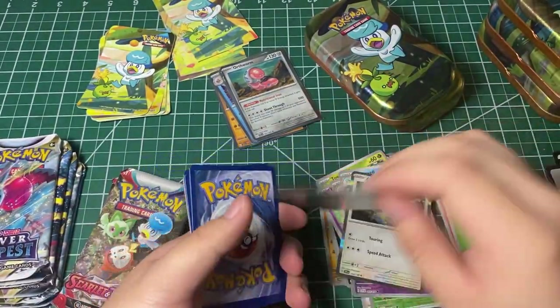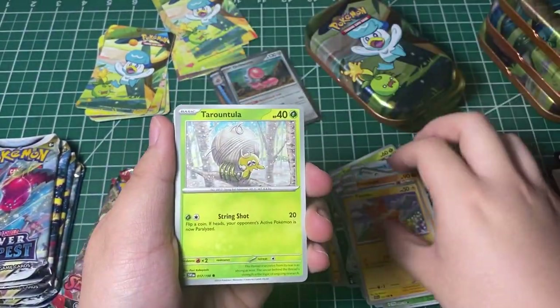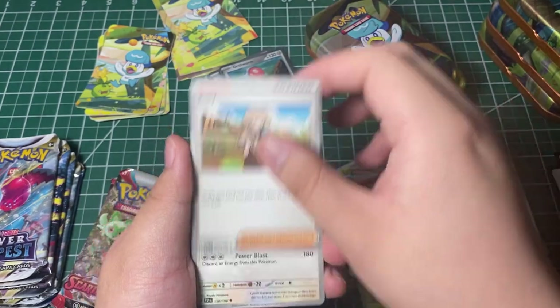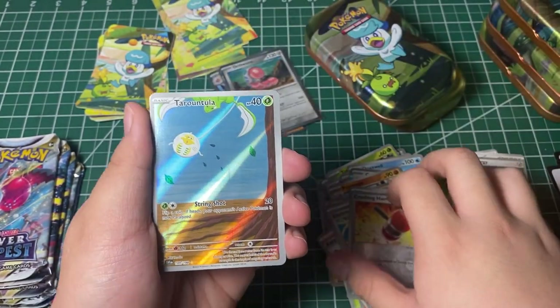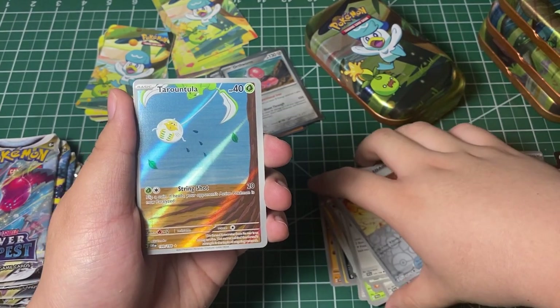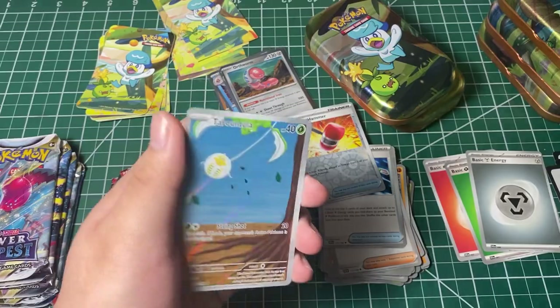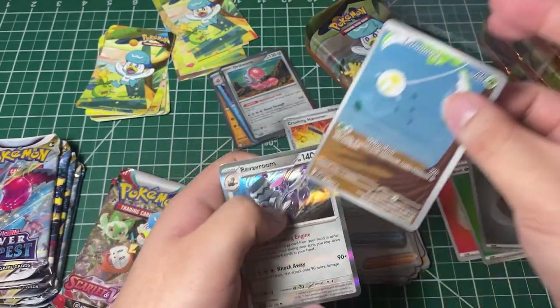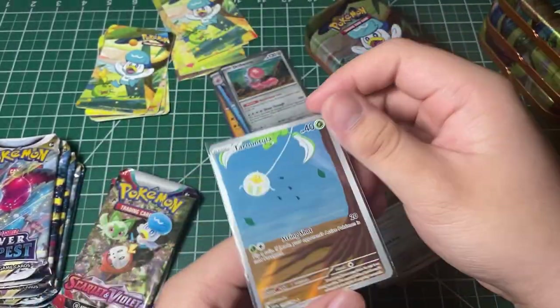All right, let's keep going. Steel Energy, we got Prime Ape, Fami, Taruntula, Riolu, Katie, Starraptor, Electric Generator, Reverse Crash — ooh! Full Art — I mean Alt Art. This is an Alt Art Taruntula. Nice. Put this in a sleeve. Really nice.